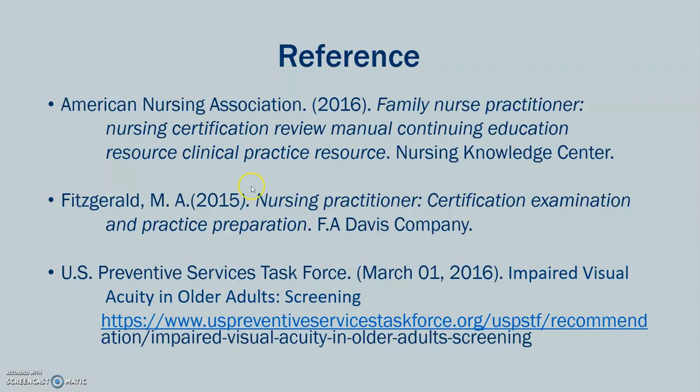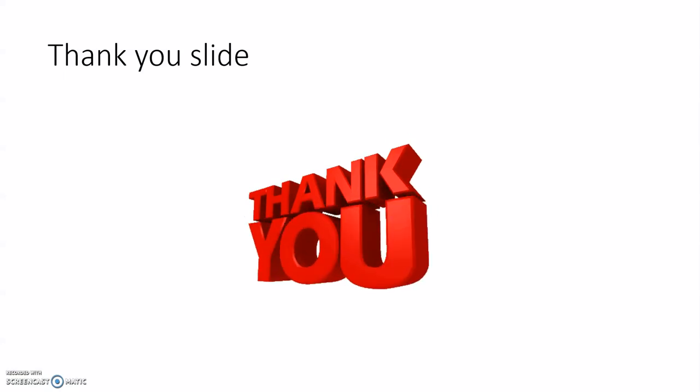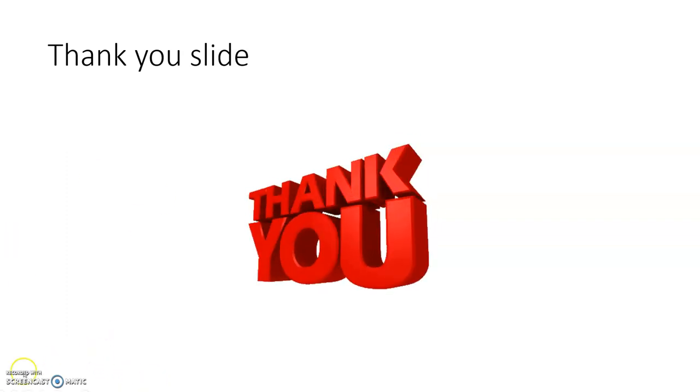I hope this video was helpful. Here are my references. If you have any questions, suggestions, or comments, please leave them in the comment box. Thank you so much, I hope this video was very helpful. Thank you.